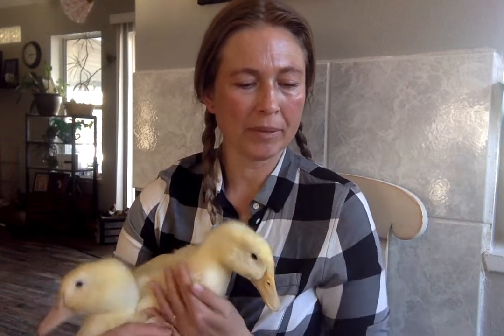Female chickens are called hens. All hens lay eggs, but only some eggs will hatch into chicks. Some farmers keep hens for their eggs. Each day, fresh eggs are taken and sold. For an egg to hatch into a chick, a male chicken has to mate with a hen. Male chickens are called roosters.